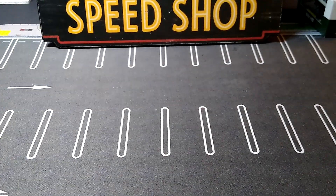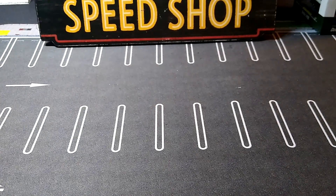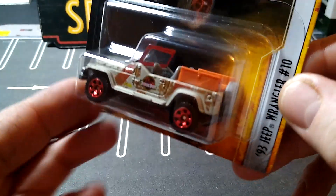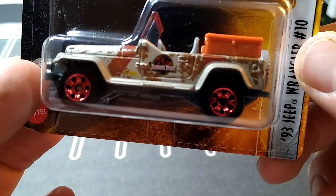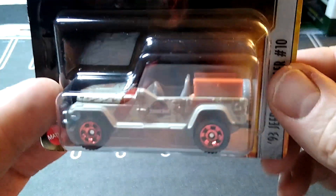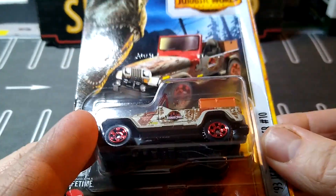And I got another Jeep. I have tons of stuff on my desk. I got a clean '93 Jeep Wrangler with boxes in the back, and I think that looks really sweet. So another Jeep for the collection.